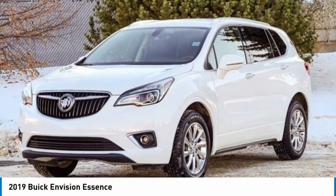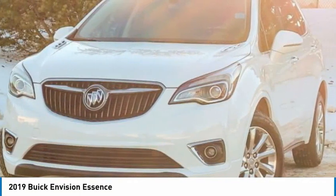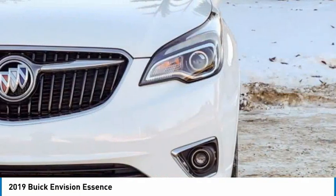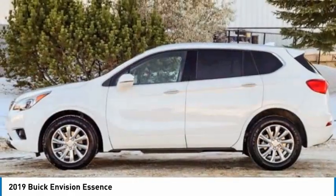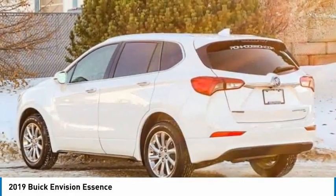Check out the 2019 Buick Envision. The Envision is a luxury crossover designed to turn heads and welcome you in with its quality craftsmanship and spirited performance.